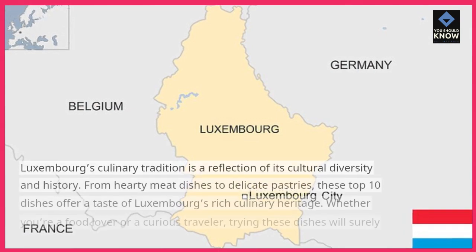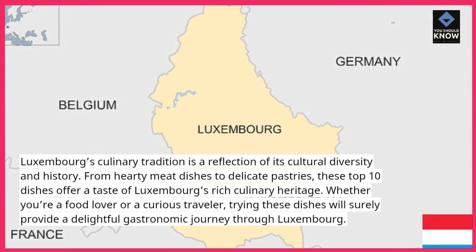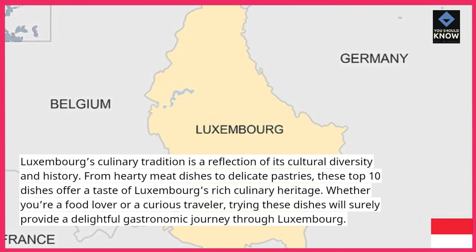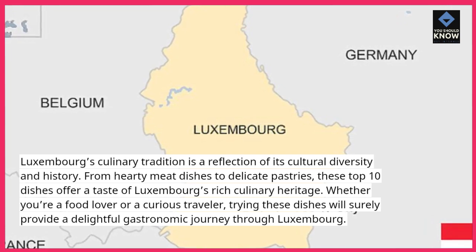Luxembourg's culinary tradition is a reflection of its cultural diversity and history. From hearty meat dishes to delicate pastries, these top 10 dishes offer a taste of Luxembourg's rich culinary heritage. Whether you're a food lover or a curious traveler, trying these dishes will surely provide a delightful gastronomic journey through Luxembourg.